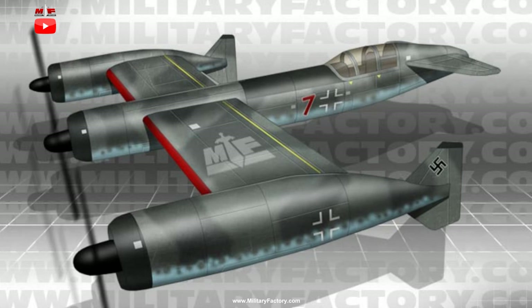Interestingly, no defensive armament was to be fitted to the aircraft, perhaps the assumption being that the bomber would fly high enough and fast enough to avoid a light interceptor. Before the P.170 project could gain any useful steam, the German direction had already turned to development of turbojet and rocket engines, leaving the P.170 as nothing more than a design study.